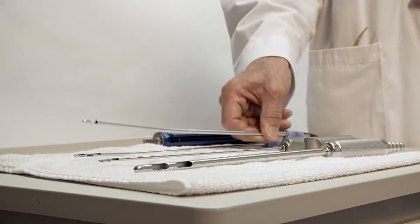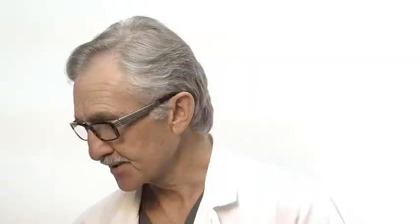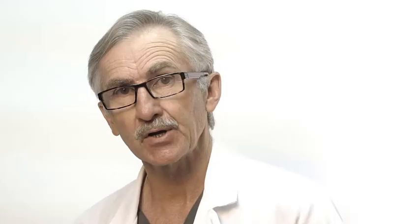Once we break up the fat with the exploding cannula, we next aspirate the fat with a standard cannula, which is very gentle and does not cause bleeding. Lastly, we go back with an exploding tip cannula to equalize the fat in the various areas to make it smooth and heal in a smooth fashion. The smoother you make that fat, the better it heals, the smoother the contour will be, and the better the skin contraction.